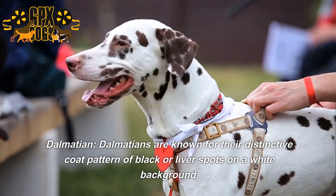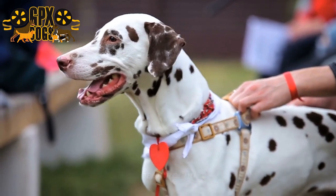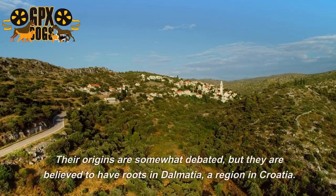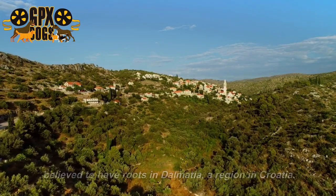Dalmatians are known for their distinctive coat pattern of black or liver spots on a white background. They have a history as carriage dogs, firehouse mascots, and even hunting dogs. Their origins are somewhat debated, but they are believed to have roots in Dalmatia, a region in Croatia.